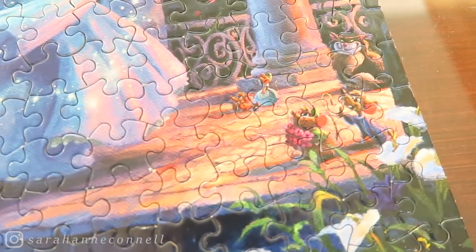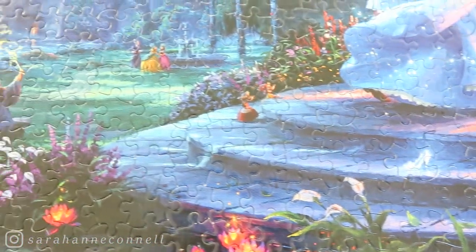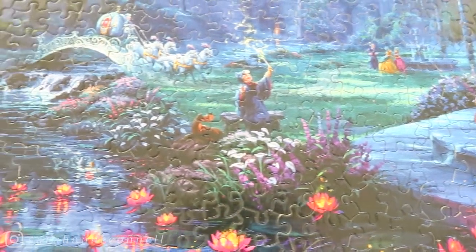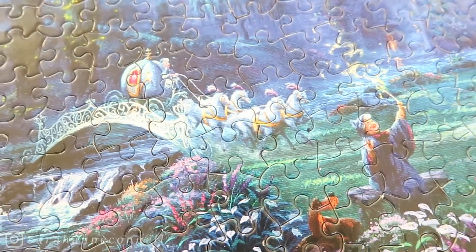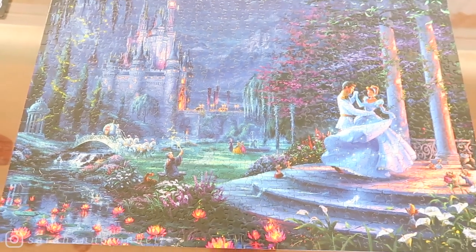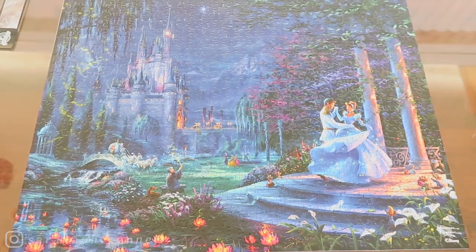I like puzzles that have a lot of variety of colors to make it a little bit easier on the eyes, especially when you're bending over a table like this — my back was killing me by the end of it. Please make sure to like this video if you enjoyed it. I know it was a little boring because it was just a montage, but I hope some of you did find some enjoyment out of it. I hope you all have a wonderful day and I will see you all tomorrow.